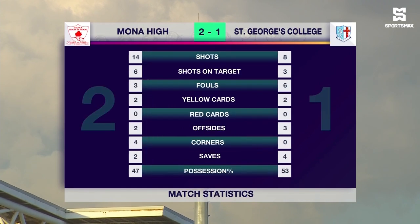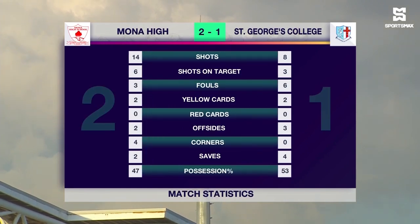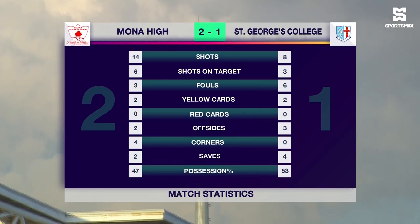As we take a look at the full-time match statistics: Mona had 14 shots, six on target — they were dominant in this game, especially in the attacking third. St. George's College had eight shots, three on target. They were also quite physical — two yellow cards apiece. Four corner kicks. St. George's College had a couple as well. In the end, possession was 53%.